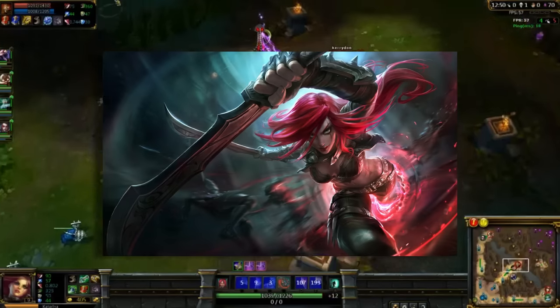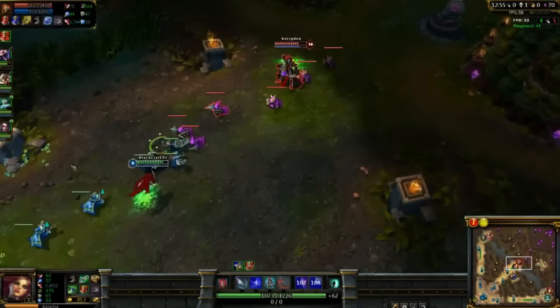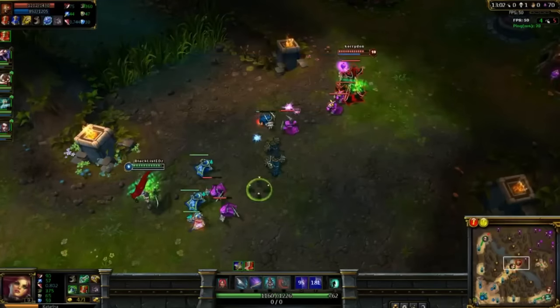Katarina was very similar to modern Katarina but with fewer tools. She did not have the dagger that she'd leave on the floor from her Q or W. Her W was the spin attack that the current one triggers once she walks on top of her passive blade, and her E used to be able to blink towards allies.